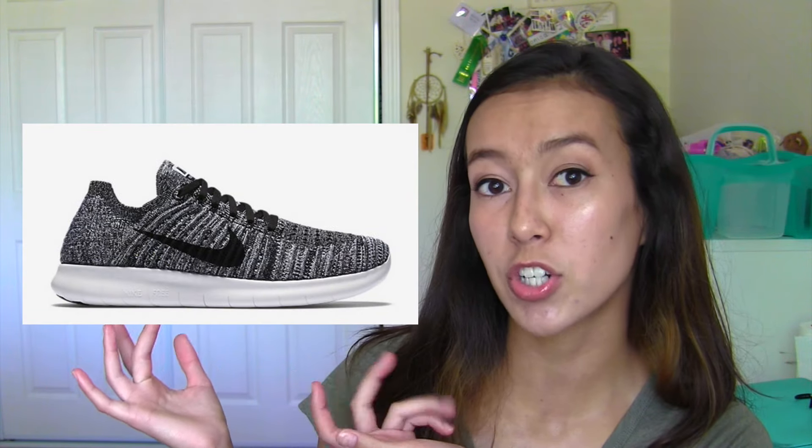The first thing that I ordered were some Women's Nike Free Run Flyknits — that was a mouthful — and I'm just going to insert a picture right here. They were $130 and I absolutely love them. I tried them on and they are so cute. They just didn't have the color that I wanted in store, so yeah, I got those.